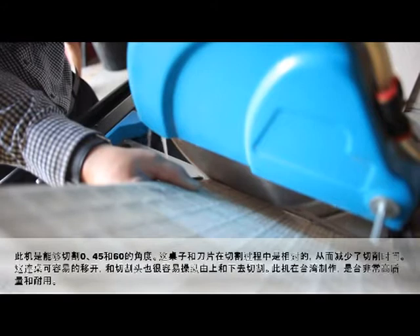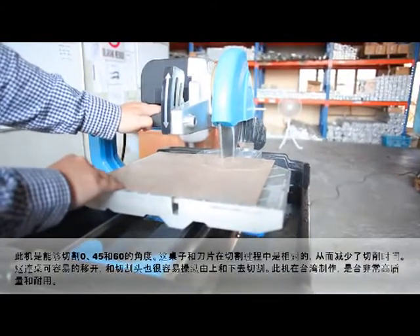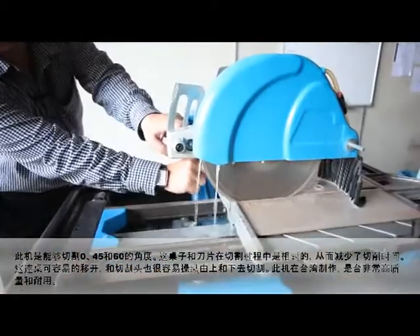The adhesive extension table is easily removed and the cutting head is easily maneuvered up and down for cutting. Made in Taiwan, this machine is high in quality and very durable.